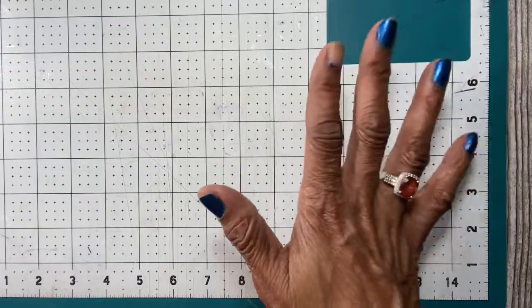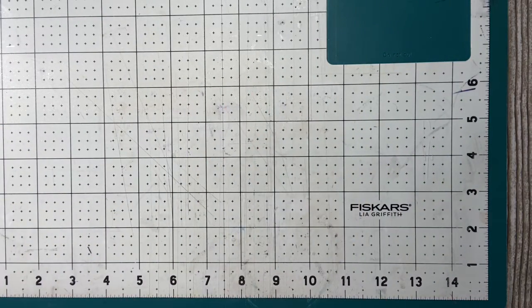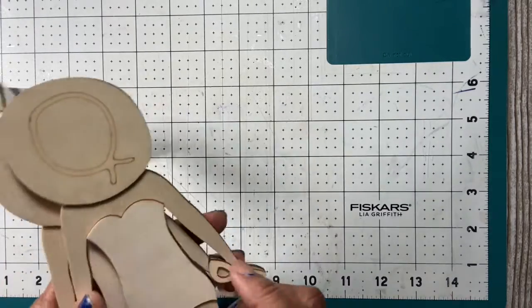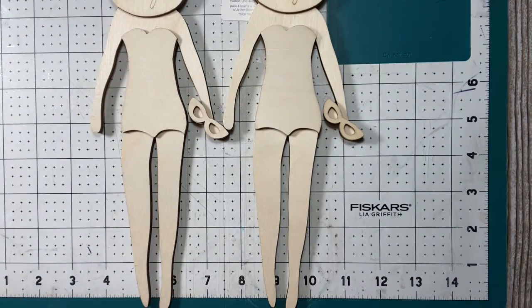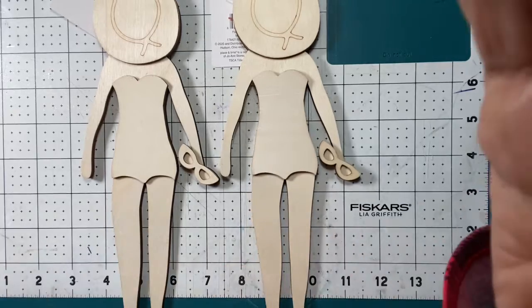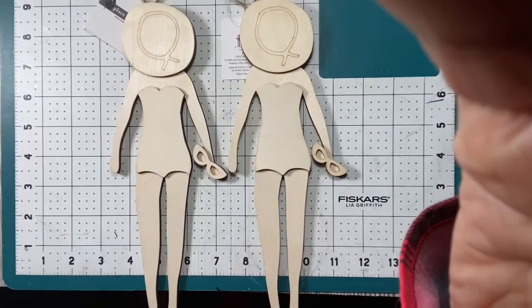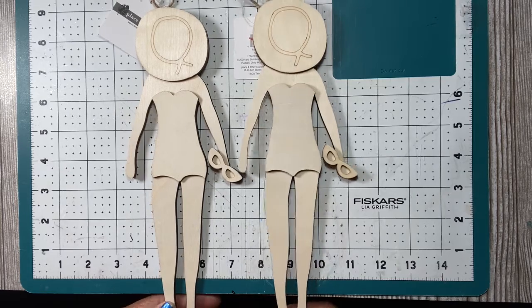While we were there, Joann's had giveaways going on. One of the giveaways was these wooden ladies — these wooden lady decorations — and they were free. So I picked up the two that they had.